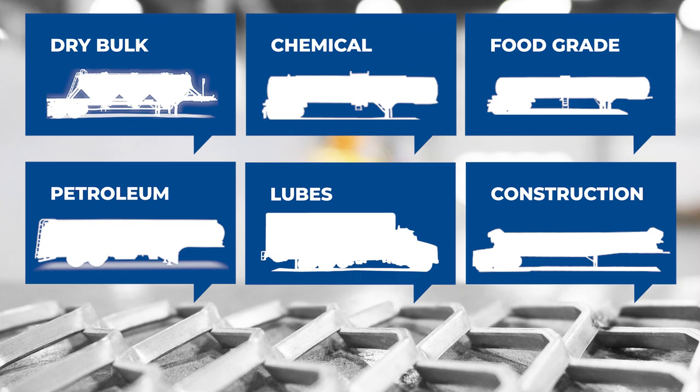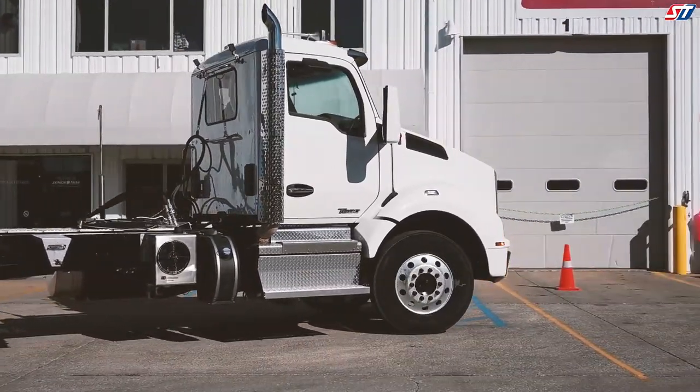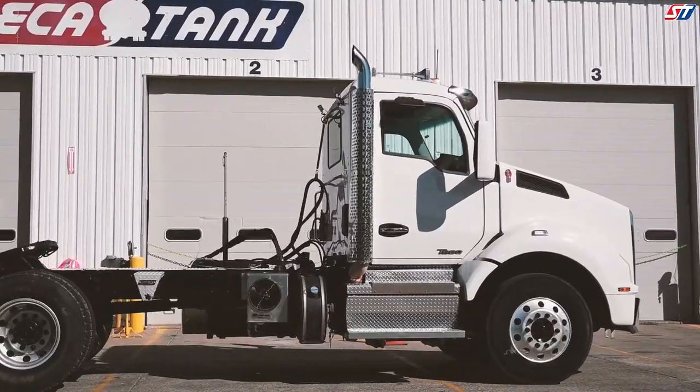Let our team eliminate the guesswork when it comes time to select your hydraulic system. Tried, true, and tested for nearly 50 years, Seneca Tank's hydraulic systems are engineered to perform in any application.